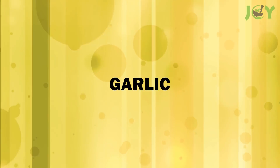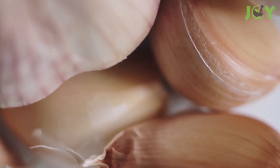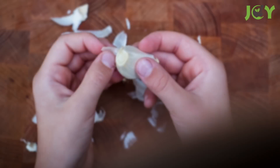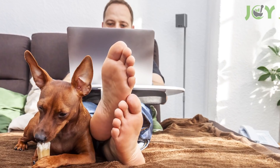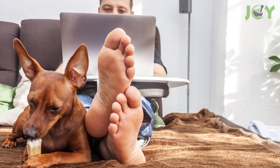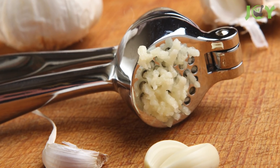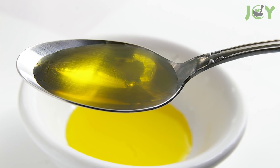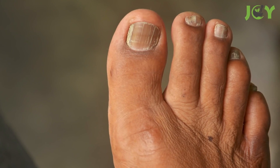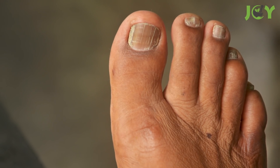Number 10: Garlic. Garlic is a powerful antifungal that can be used to treat nail fungus. The allicin present in garlic helps reduce inflammation, thereby alleviating pain and discomfort associated with the condition. To treat your toenail fungus, mix 1 clove of crushed fresh garlic into 4 tablespoons of olive oil and apply this mixture to your affected nails for no longer than 30 minutes daily, for up to 2 months.